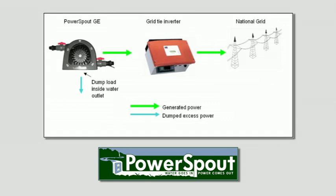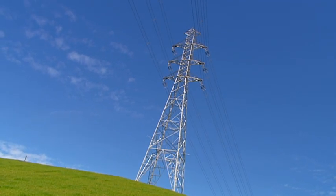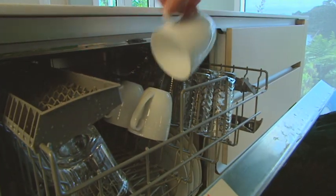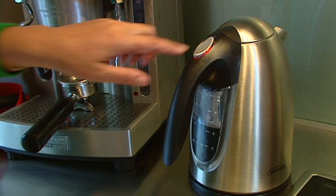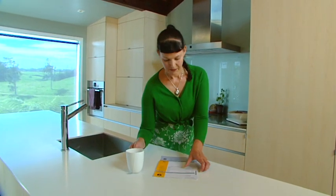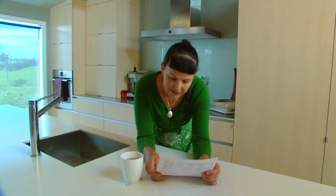It can work off-grid with batteries or on-grid without batteries. Advanced electronics allow for connection to the grid that avoids the need for battery storage. The power generated is compatible with all normal appliances in your house — your home operates as normal, but you'll have markedly reduced power bills.